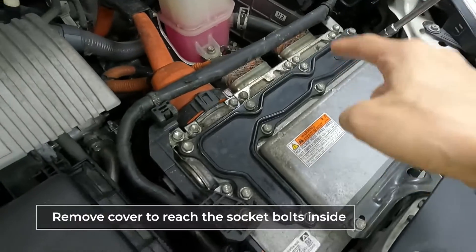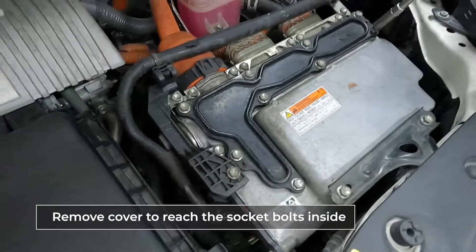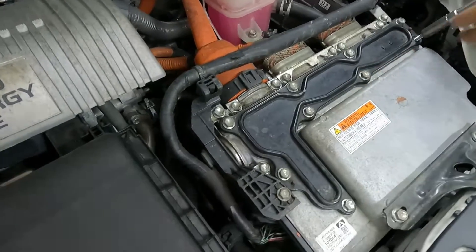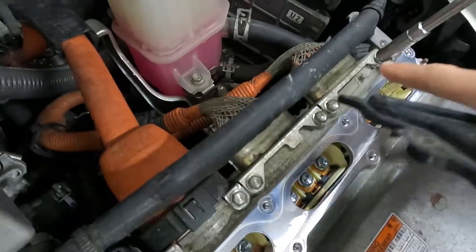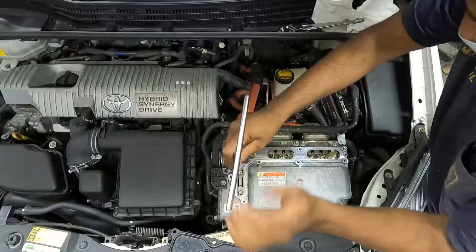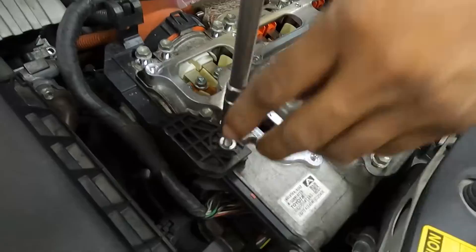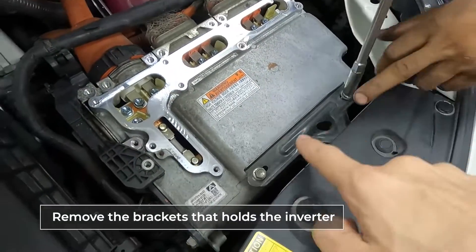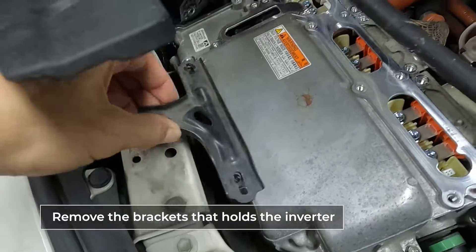Now we're taking off however many bolts are on this cover — about ten of them. So now we're opening all of the tops, two bolts there, two here, two here. Removing the bracket bolts here so the bracket can come away.